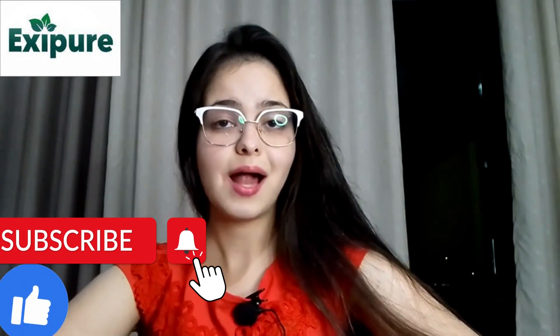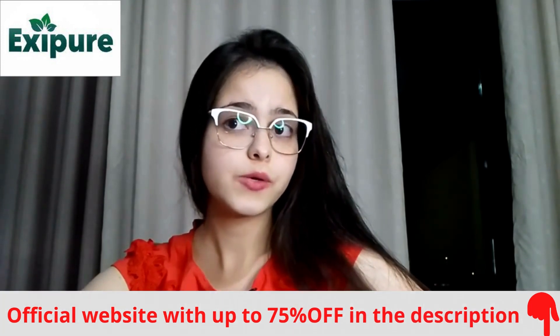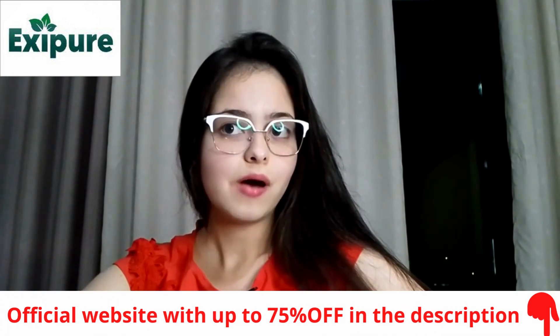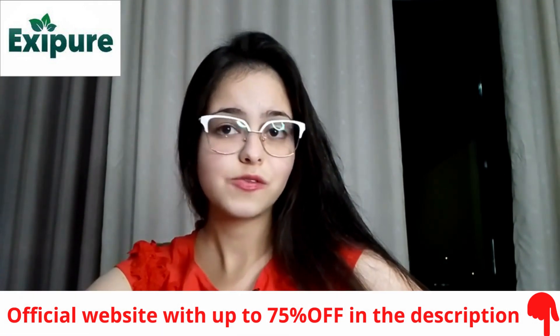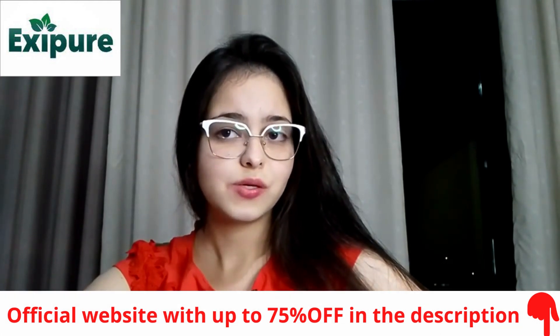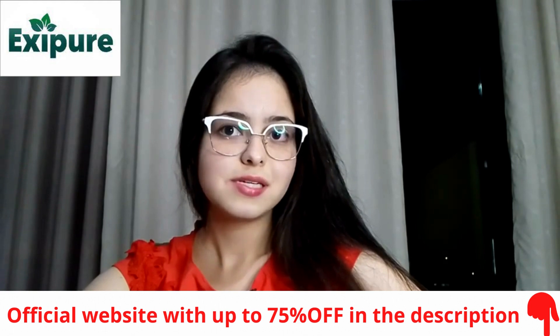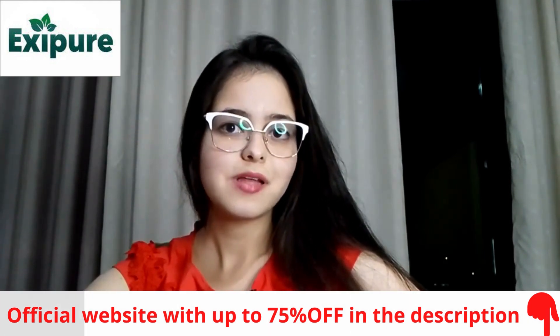Today I will tell you a little bit about a product developed with natural ingredients in order to lose weight in a healthy way. I will also show you how you can buy it. Right from the beginning I will let you know that if you are interested, the link to the site to buy the product with discount is in the description of the video.